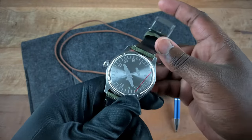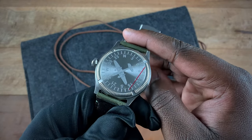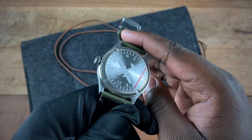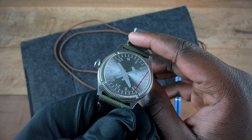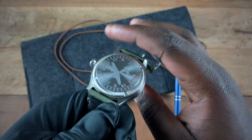On the back of the watch you have an engraving of the B-25 bomber I mentioned earlier, as well as a compass engraved around the plane.